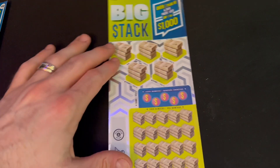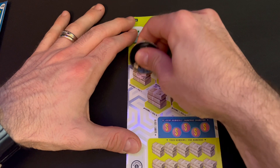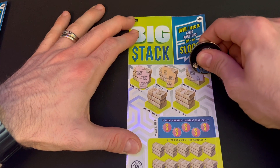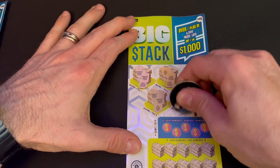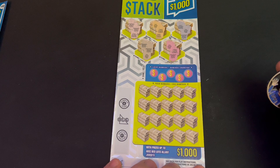On to ticket number two. Scratching the bonus areas: 40, 40, 50, 100, 10, 20, 20, 20, 100, 10, 10, 40, 50, 40, 10, 10, 20, 50 — nothing matching. The most you can win in those areas is 100.